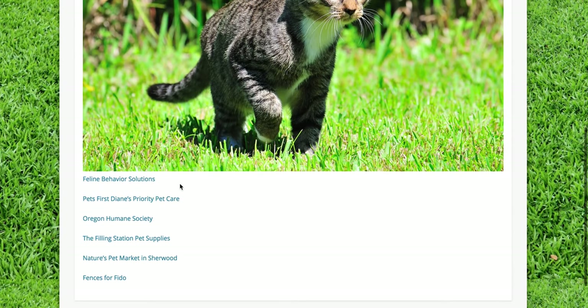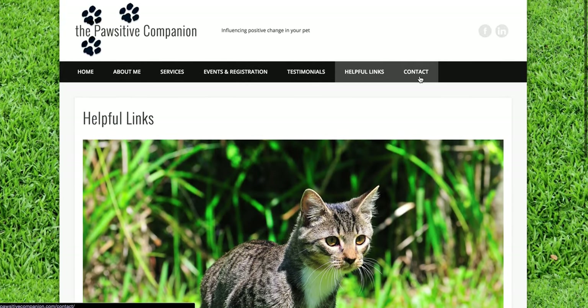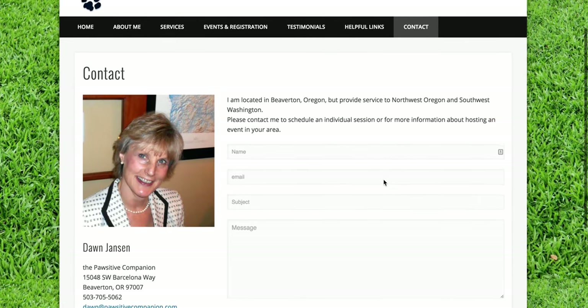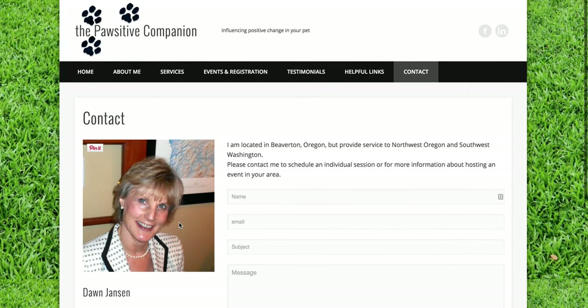There's also a contact form so you can message her directly — you don't have to even log into your own email to contact her. You can also just give her a call. There are also links to Dawn's social media. The Positive Companion: influencing positive change in your pet.